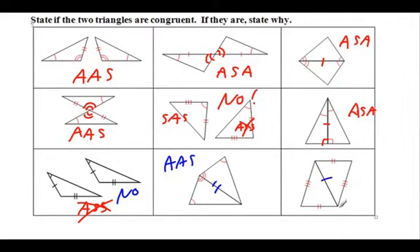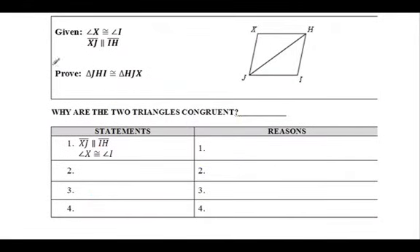And I threw an old one in here - side-side-side. That goes back to 4.2. So same thing as 4.2 - we just added two new ones here. Let's go to the proofs, check them out, and see if we can do them.